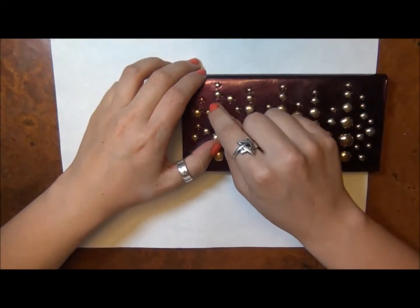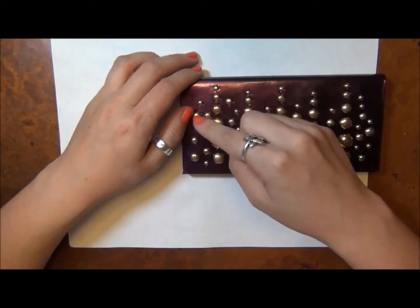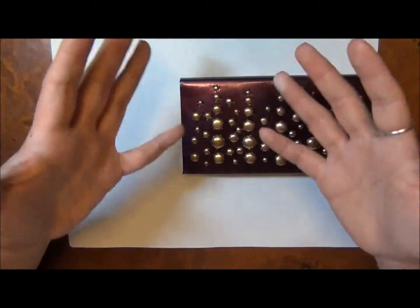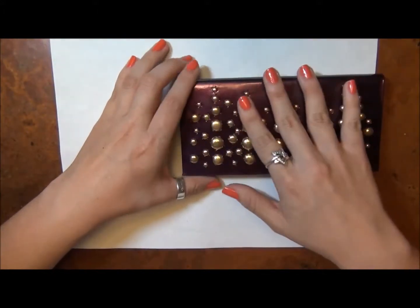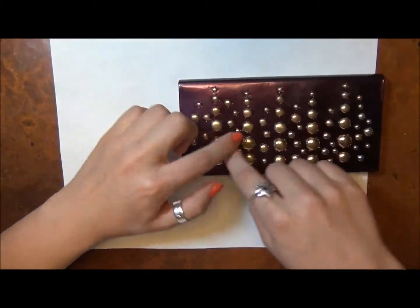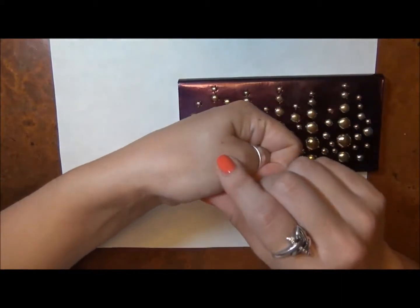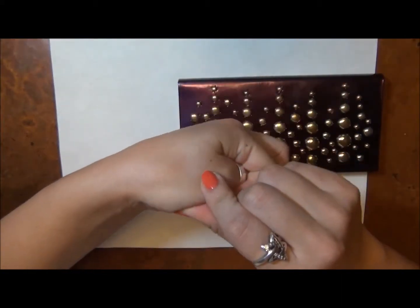It also came in another Tarte palette — the Holiday Jewel Box palette from 2010, not last year but the year before, when it was that big gold box. I ran out of it and used it all up. So I've been using it out of this Tarte 10 palette, but I really wish it would come as a single on its own because it is by far my favorite matte ivory shade.